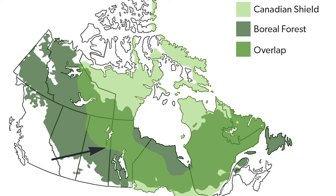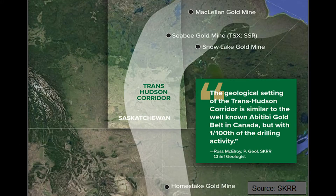The Pine Lake Greenstone Belt that we're on is the same Pine Lake Greenstone Belt that they're mining at Santoy and Seabee. We're in the right rocks. We're in the right Orogen.